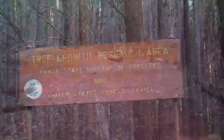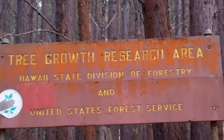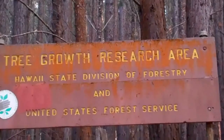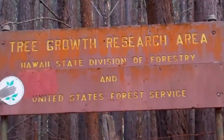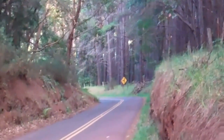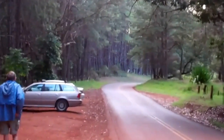So this is where we have been for the past couple hours — the tree growth research area, Hawaii State Division of Forestry and United States Forest Service. There's the road, goes up a little bit further and then it ends. And there is our little Buick down there.